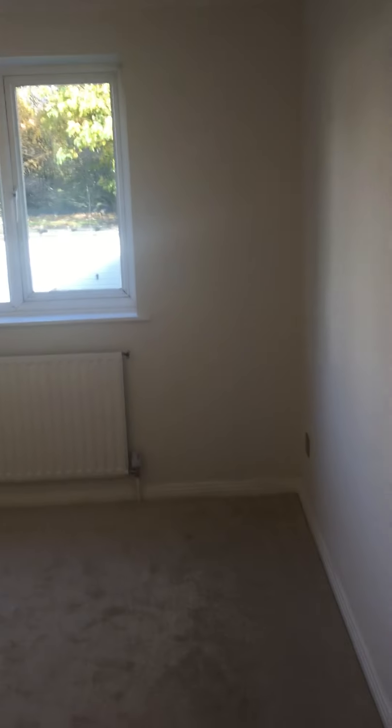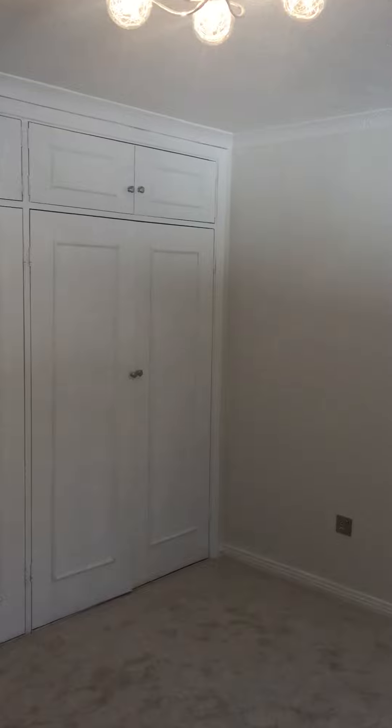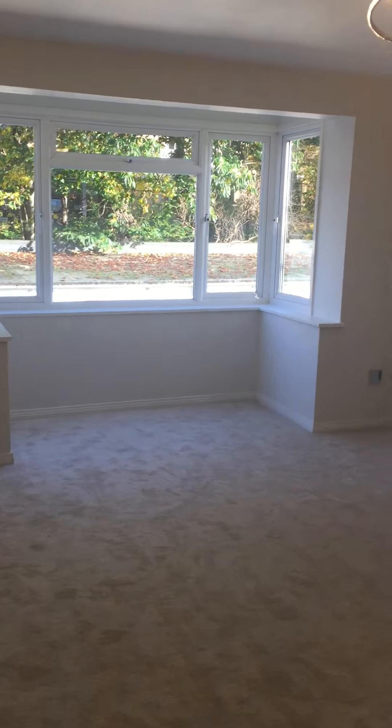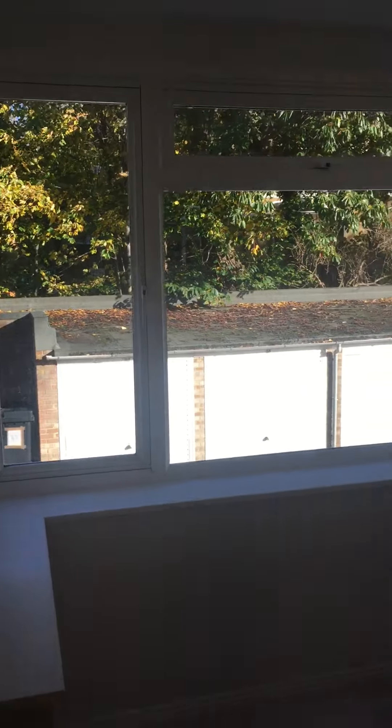Master bedroom, good size, with built-in wardrobes and storage to one of the walls, and living dining room, again good size. Six Kingsmere Court.